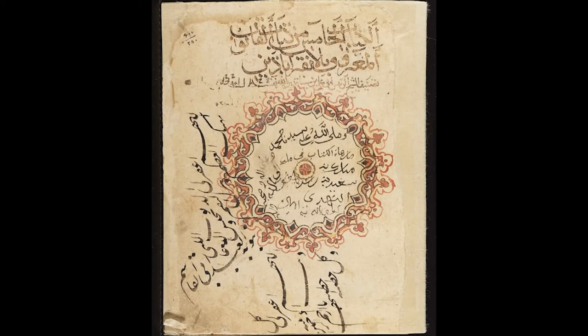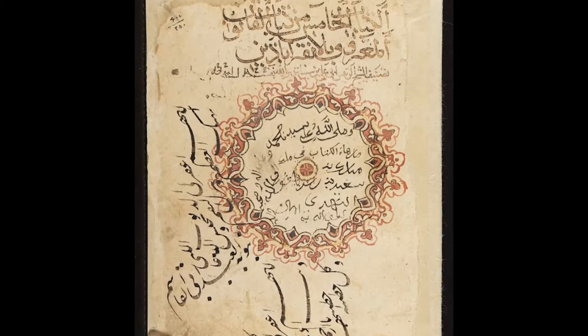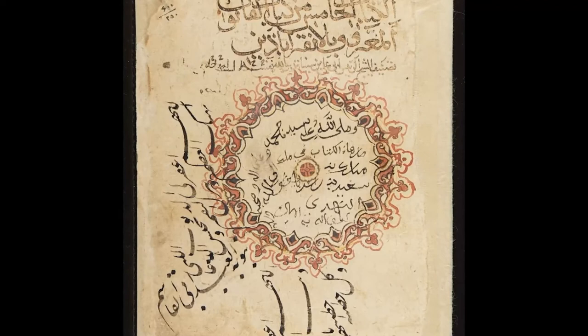Other scripts around the page reveal the names of previous owners of the manuscript. In this five-volume encyclopedia, Ibn Sina brought together medical knowledge from the Greco-Roman, Chinese, and Muslim worlds, including insights from Hippocrates, Aristotle, and Galen.